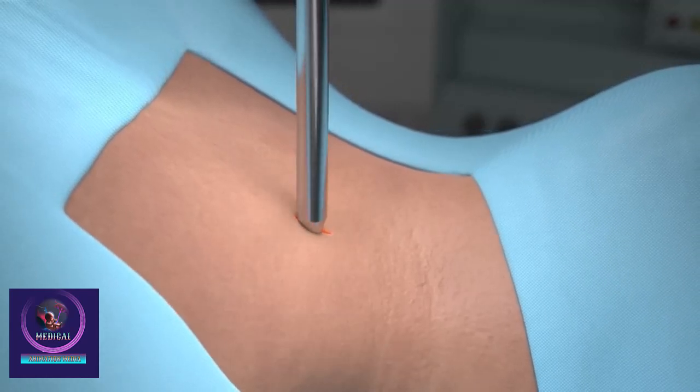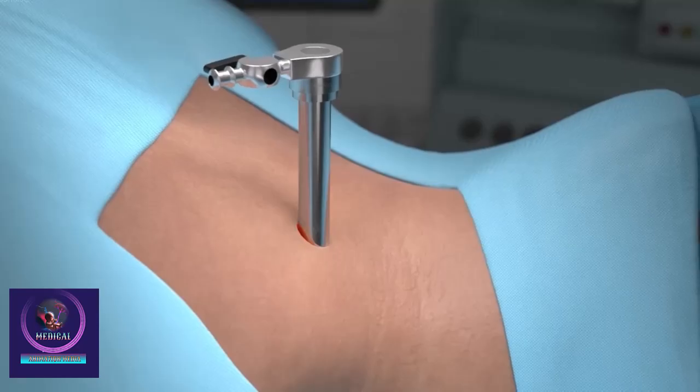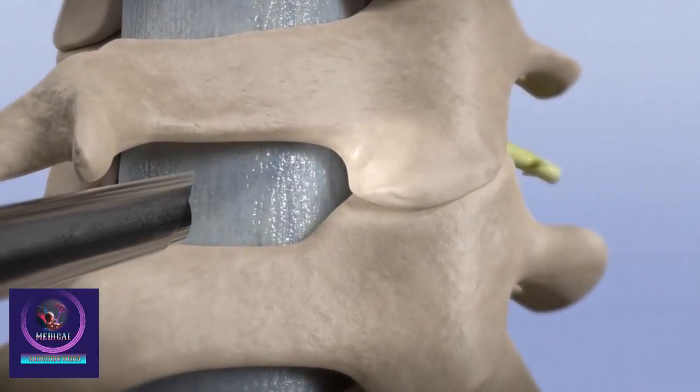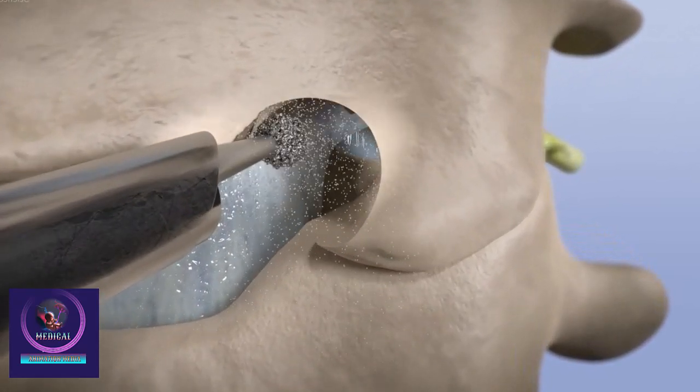It is a great option for patients with pain down the arms, neck pain from instability, certain tumors and fractures, and patients with progressive functional loss from cervical stenosis.